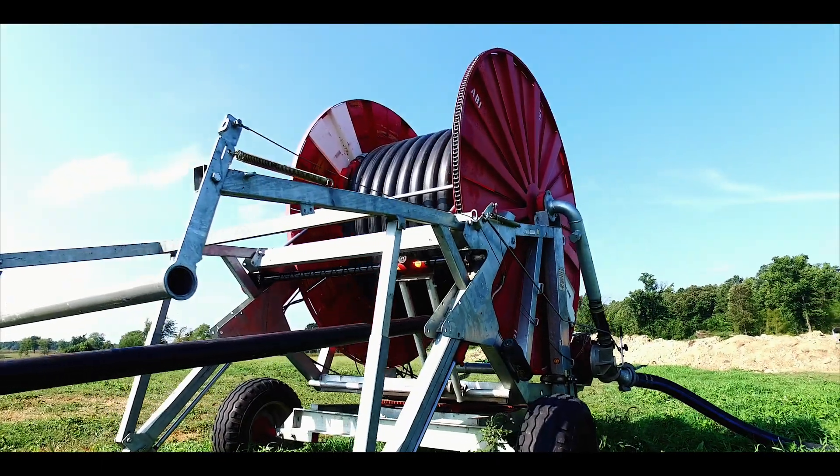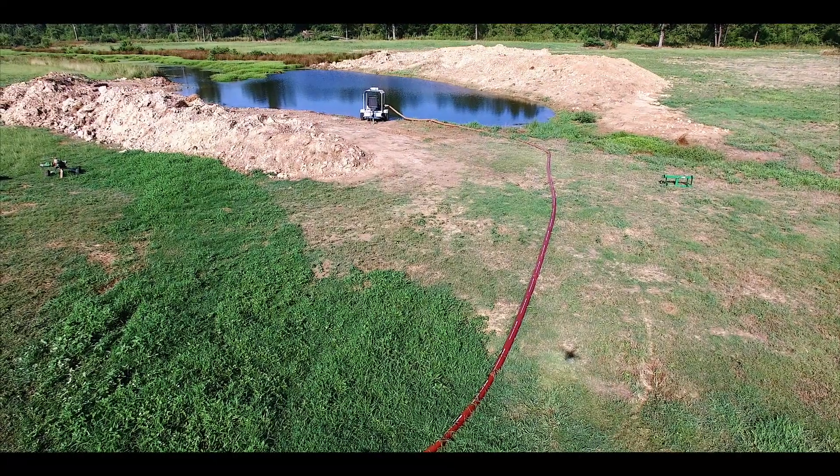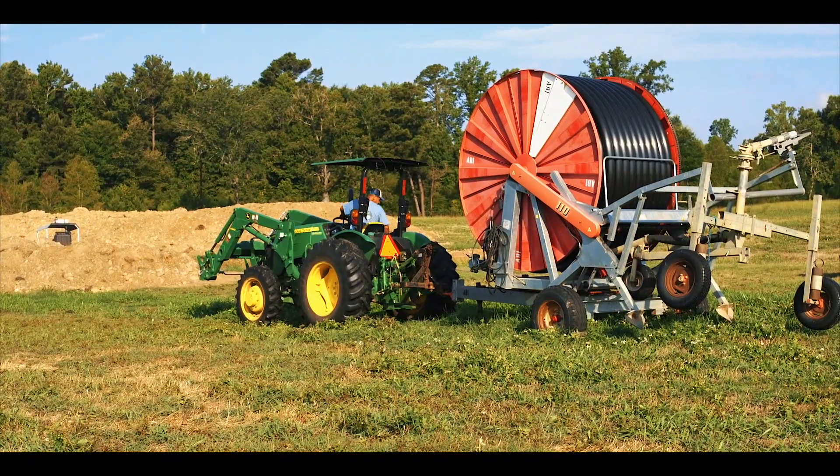Hello, I'm Robert Tiller, owner of Tiller Irrigation, located in Wascom, Texas. I would like to invite you to watch a short film to familiarize yourself with the farm and ranch irrigation systems.